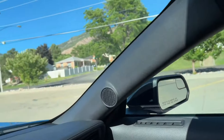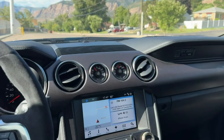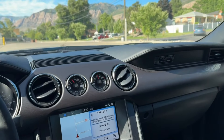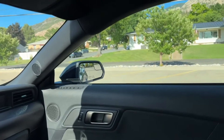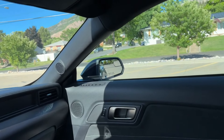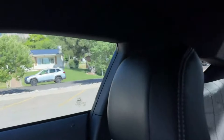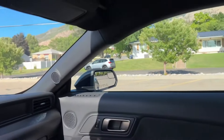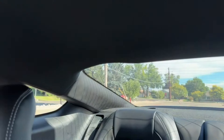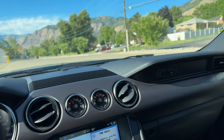One thing I want to do is tint the side windows darker. There are three different tints — the rear window is the darkest, which isn't really dark either. The law back when I did it didn't allow too dark on the side windows, but now the law has changed here in Utah and you can go a little darker on the sides. I'll definitely have someone redo the side tints.